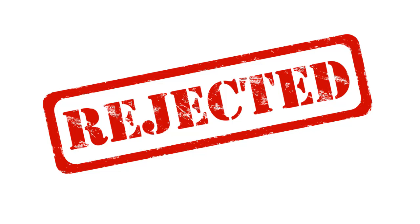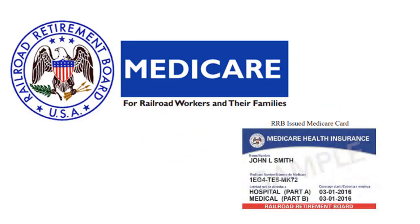Based on CMS instructions, MACs must analyze data and create education to avoid claim submission errors. WPS rejects many claims that should instead be sent to the Railroad Retirement Board Specialty MAC. The Railroad Retirement Board enrolls Railroad Retirement Beneficiaries in the program. They deduct Medicare premiums from monthly benefit payments and assist in other ways. Medicare benefits for RRB patients are the same as those patients enrolled under Social Security Administration jurisdiction. The only difference to providers is where they file their Part B claims.